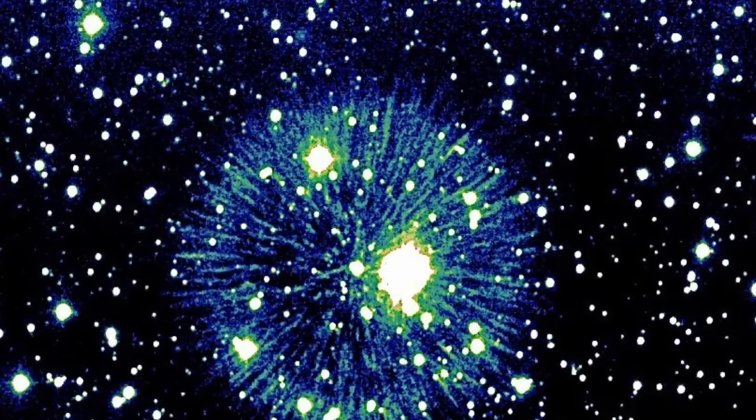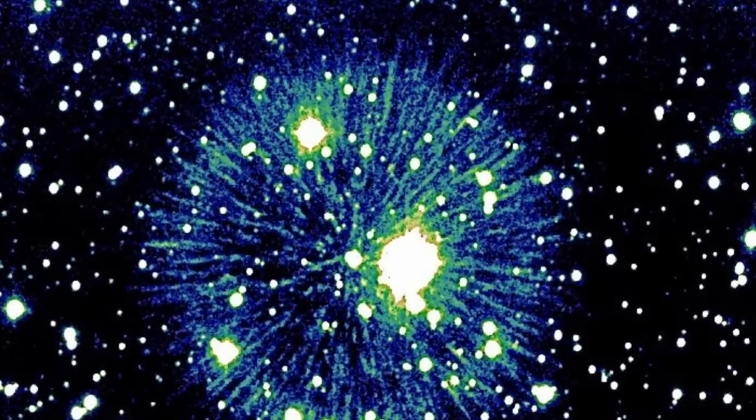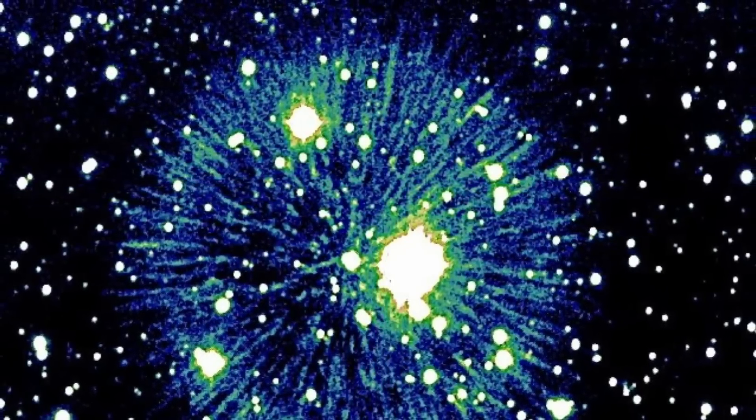The resulting collision turned this object into the fifth brightest star in the night skies, even though it was almost 3000 light-years away from us, and also produced the strangest nebula we've ever seen. The shape, the composition, and even the velocity of particles is still very difficult to explain.